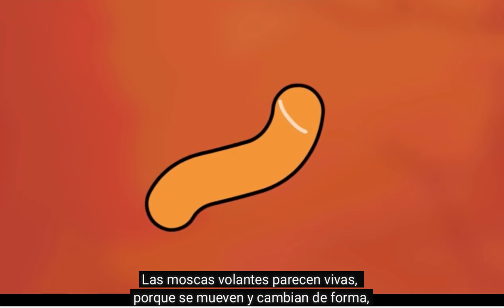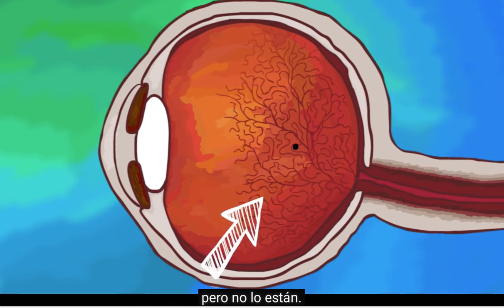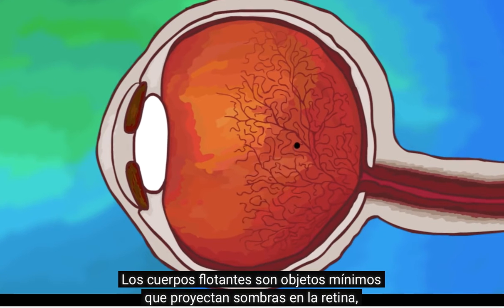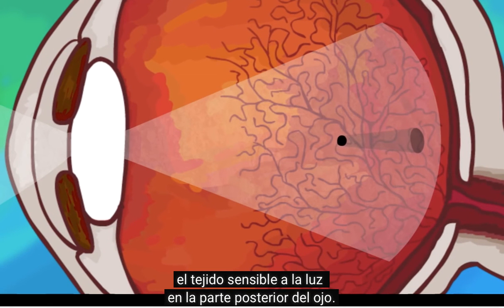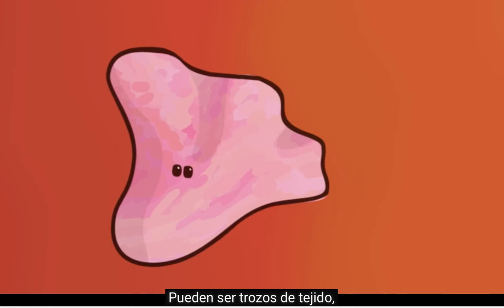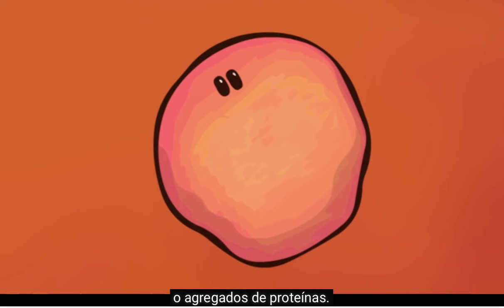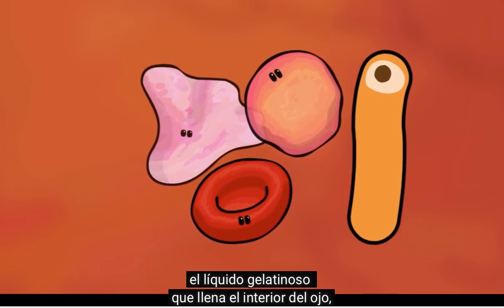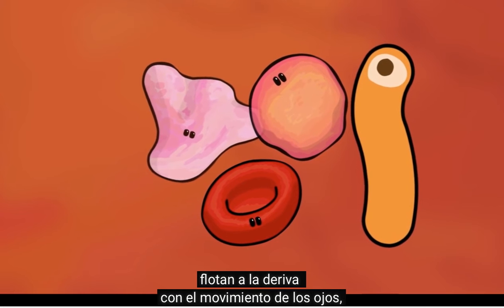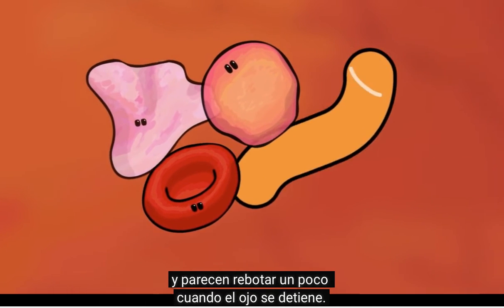Floaters may seem to be alive since they move and change shape, but they are not alive. Floaters are tiny objects that cast shadows on the retina, the light-sensitive tissue at the back of your eye. They might be bits of tissue, red blood cells, or clumps of protein. Because they're suspended within the vitreous humor, the gel-like liquid that fills the inside of your eye, floaters drift along with your eye movements and seem to bounce a little when your eye stops.